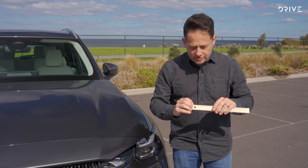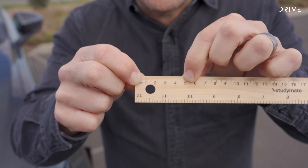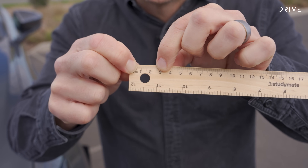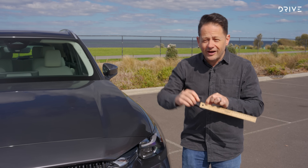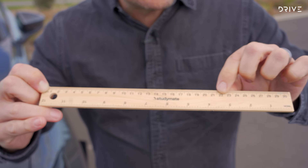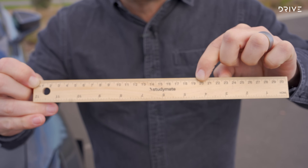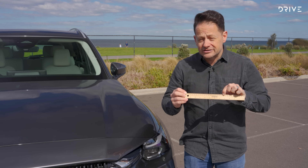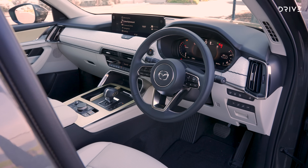Compared to the CX-9, this CX-90 is 45 millimetres longer and just 25 millimetres wider. In terms of height it's practically the same — so really not much difference. The only measurement that has changed significantly is the wheelbase, which has grown by 19 centimetres, and that should make a difference dynamically and potentially to interior space.